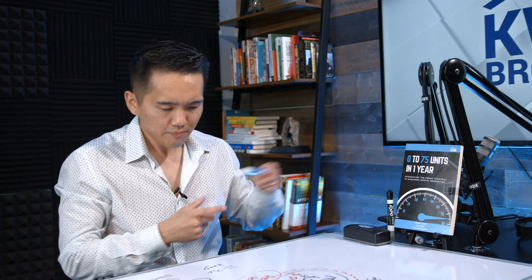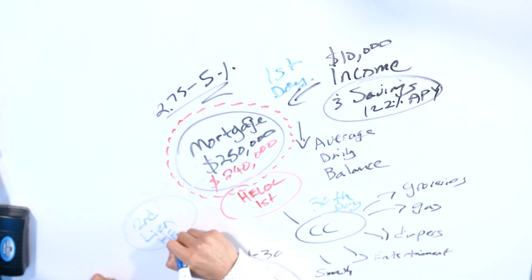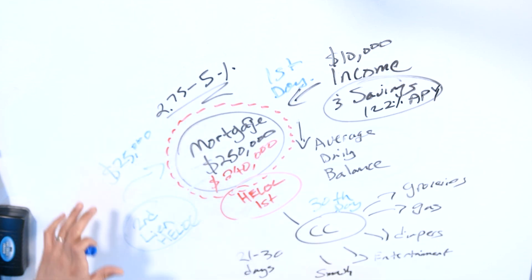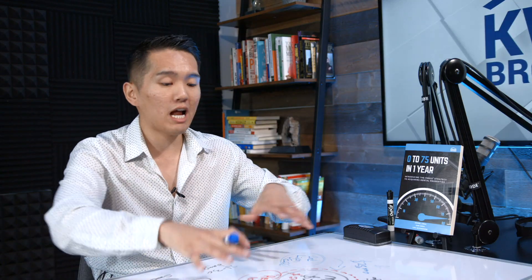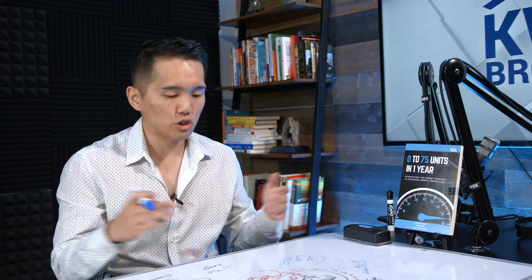That's the first lien HELOC strategy. If you're using a second lien HELOC, it's very similar but you're doing a smaller chunk at a time — for example, throwing $25,000 into the mortgage principal balance, then using income and a credit card in the same way. That's the gist of the strategy. There are seven different ways to do this, and depending on your situation, the strategy can be modified and changed based on your personal finances.